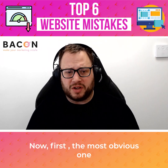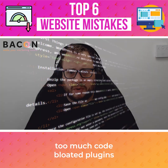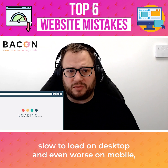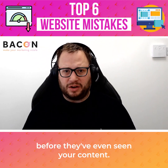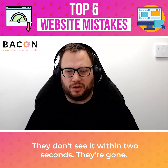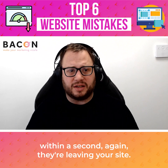First and most obvious one is that the websites are slow to load. This generally is an indicator you've either got a heavy site, too much code, bloated plugins being used on WordPress. This all comes together and makes a really heavy site, slow to load on desktop and even worse on mobile, leaving your users with a bad experience before they've even seen your content. You have less than two seconds to get that content in front of them — they don't see it within two seconds, they're gone. Ideally you want them to see it in about one second, because if they haven't seen it within a second, they're leaving your site.